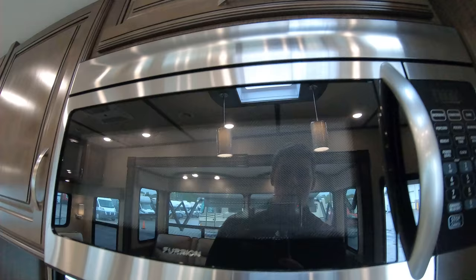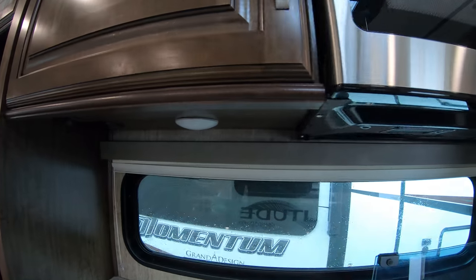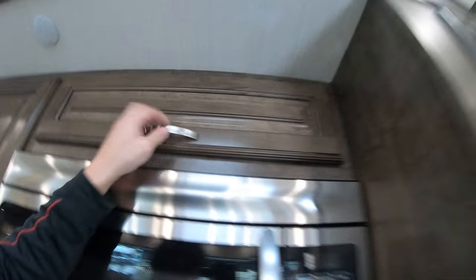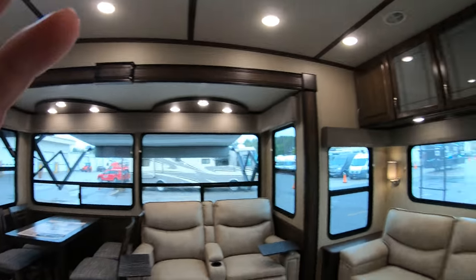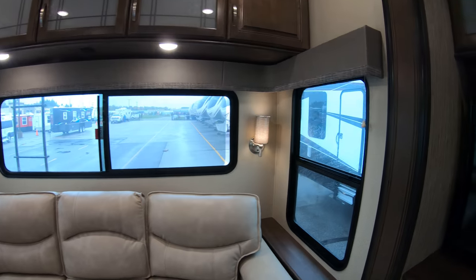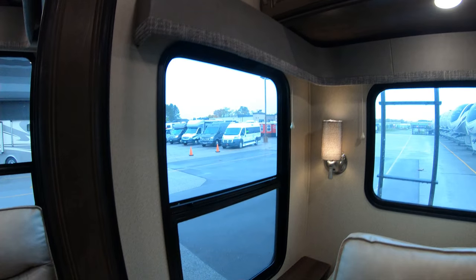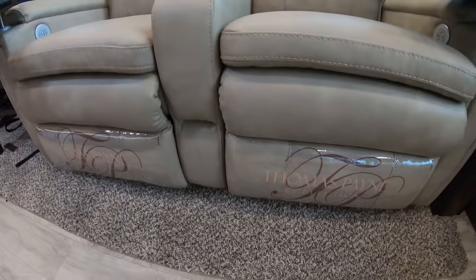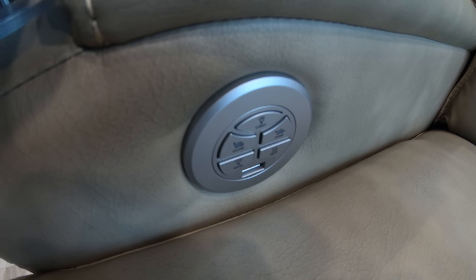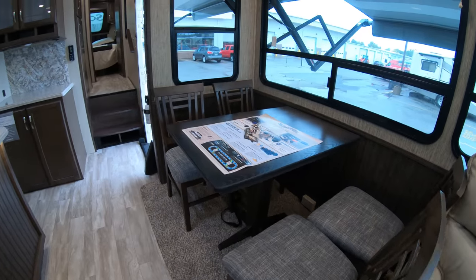Full-size residential microwave — that is a convection microwave as well. Lots of storage in the kitchen. Couch in the back that will fold out into a bed if you need it. More USB ports and outlets here on each side with storage up above. Reclining theater seats that are electric massage with another built-in USB — that's your little control panel there. Freestanding table and chairs.